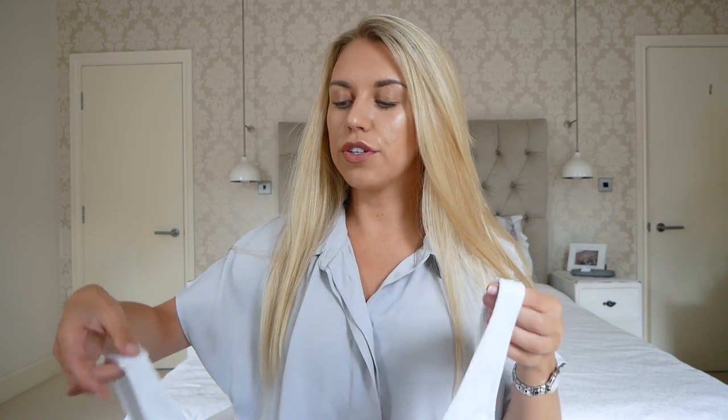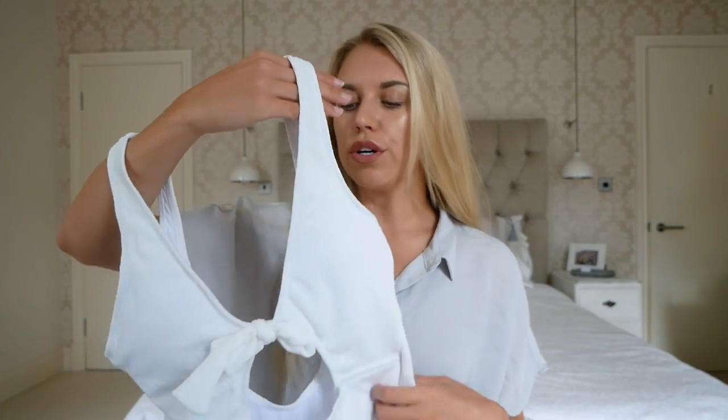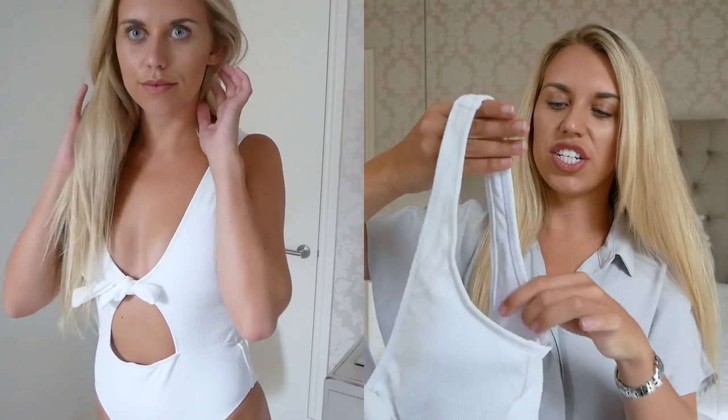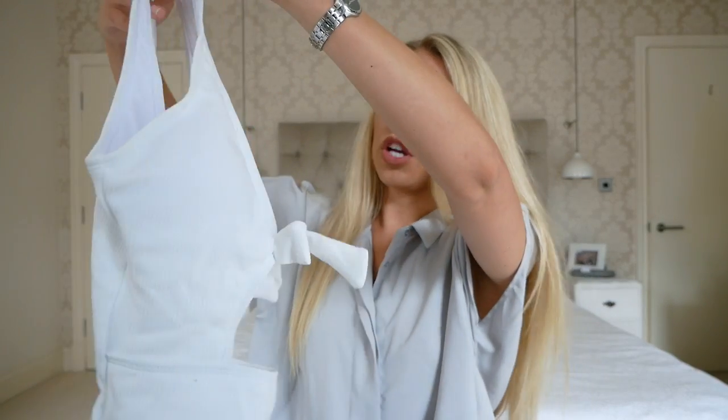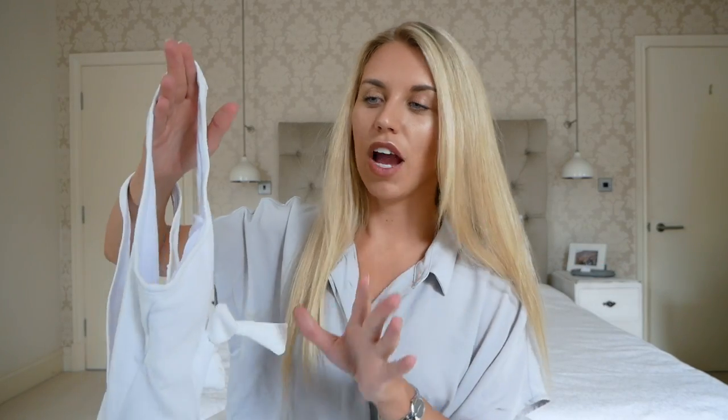This next swimming costume was from Rose Gal at $14.95, and I love it. It's a really high-cut style, which I find so flattering. There's a little tie at the front leaving a small keyhole cut-out, with padding inside that feels quite sturdy. It's a ribbed white material, which adds a nice texture. I feel comfortable that it's thick enough not to be see-through — which can be a worry buying a white swimsuit from these sites. It's very thick and comfortable enough that I'd be fine wearing it. Is it worth $14.95? I'd say so.